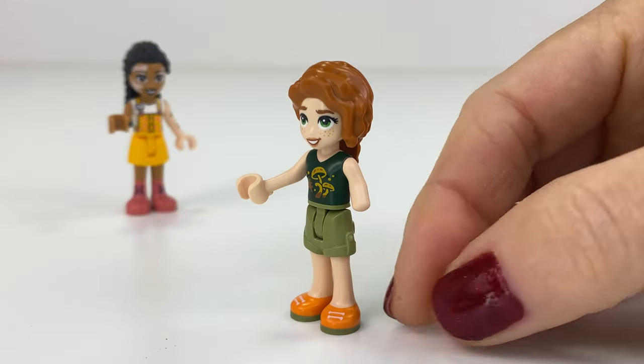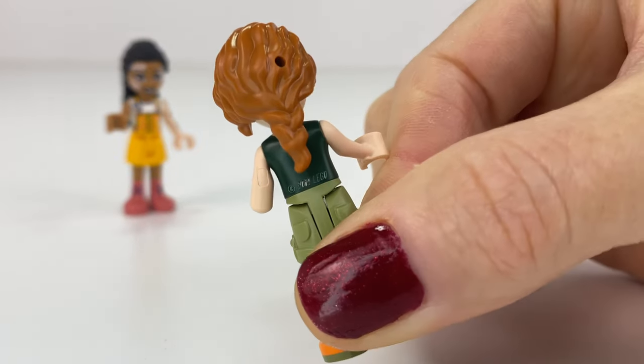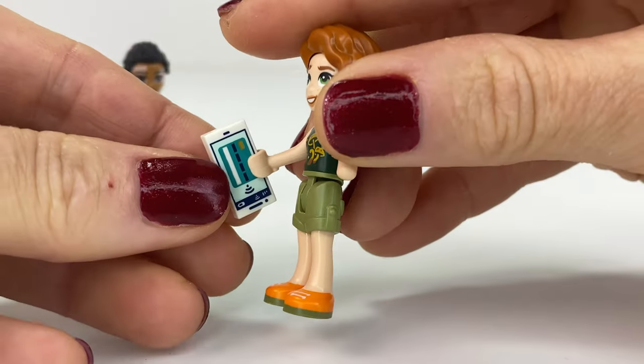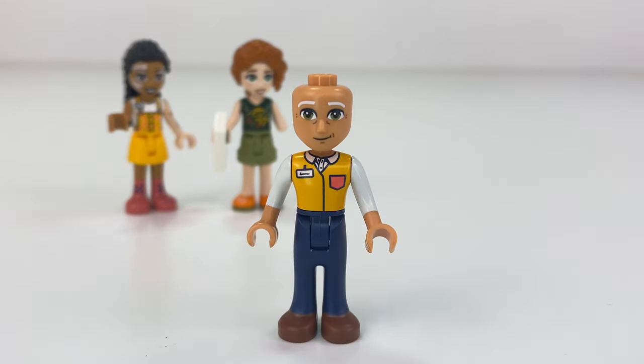Loving Autumn's outfit with the dark green top and the little mushroom prints. We've seen the shorts before, but I love her hair — I love everything about Autumn. She's going to hold her mobile with a pay wave because she's going to pay for some groceries.